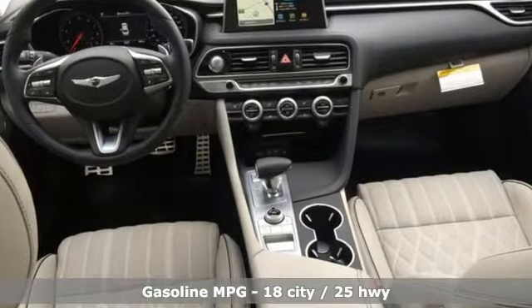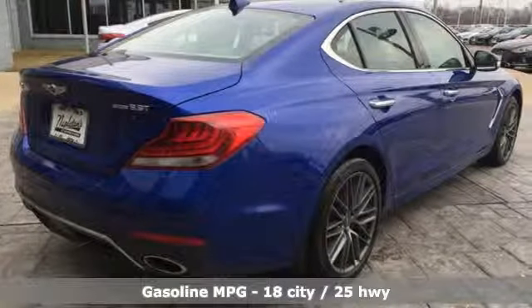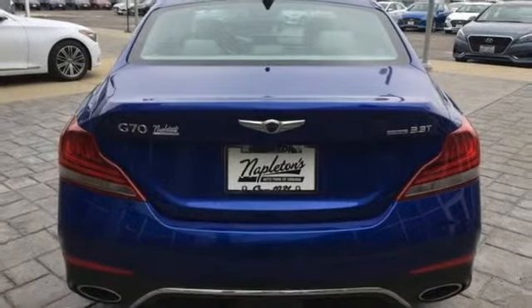Streaming audio, heated and ventilated leather bucket seats, power heated mirrors, hands-free liftgate, twin-turbo V6 engine, sport suspension.